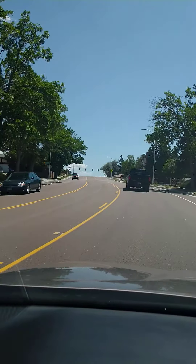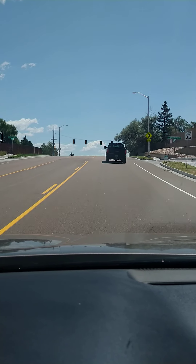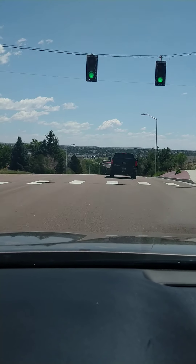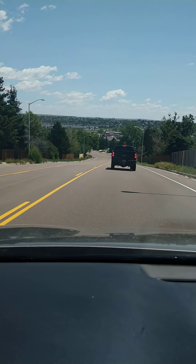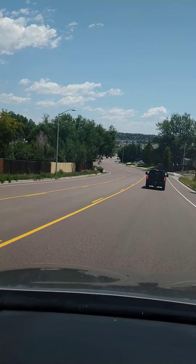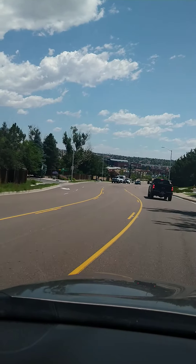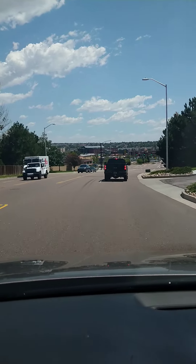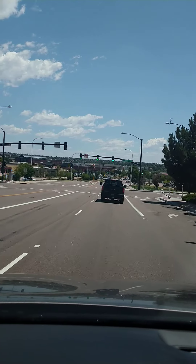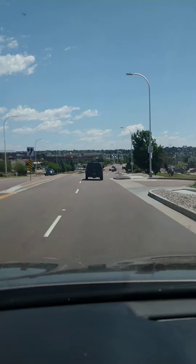Right past this light we're going to be hitting Powers and the shopping center. It's a new shopping center for the most part — you have Best Buy, a theater, tons of restaurants, Marshall's, TJ Maxx, Target, and Costco is not too far from here either. You can see Best Buy there, Dick's Sporting Goods, tons of restaurants, and Lowe's is over here as well. You have a Kohl's right here too.